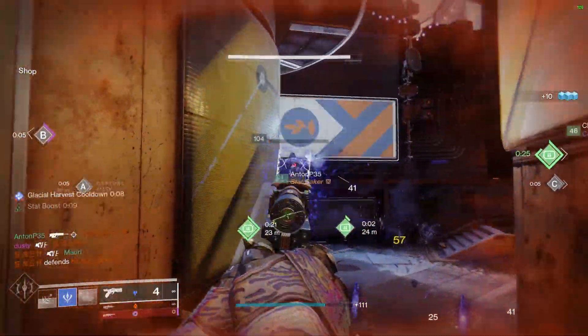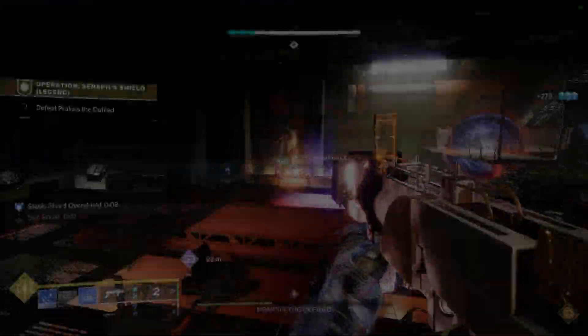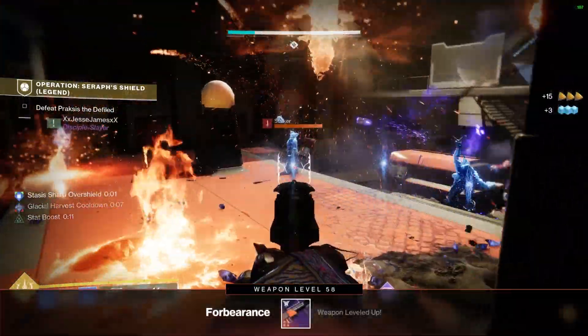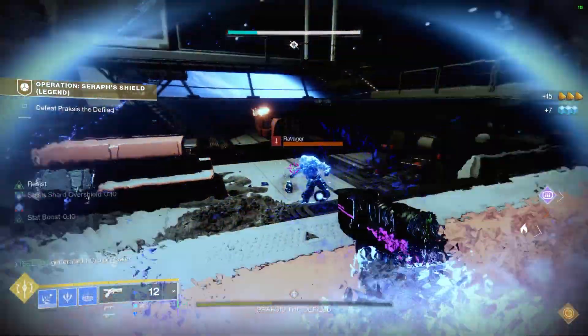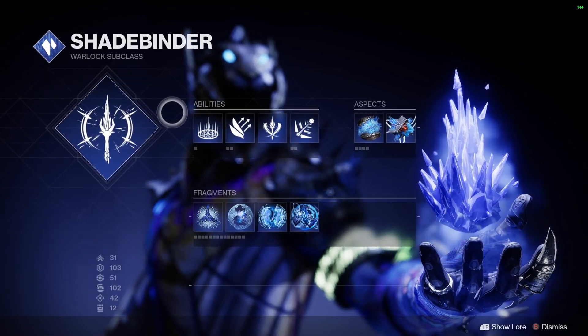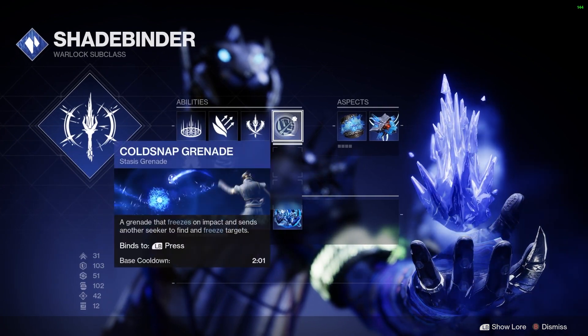But if you've got a Warlock and you've got all the Stasis stuff, go give this a crack. It's just insane the way this thing works — the amount of freezing of targets, the ability regeneration, health resistance, and all that stuff. You want to run Shadebinder, which is your Warlock Stasis build, and then Cold Snap Grenades is where the magic happens.